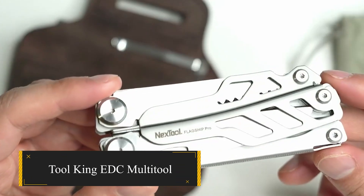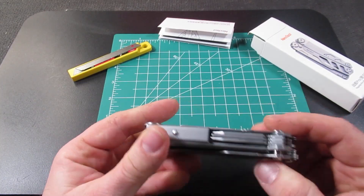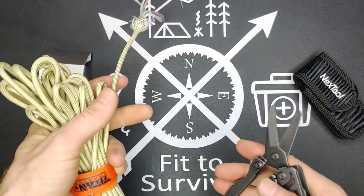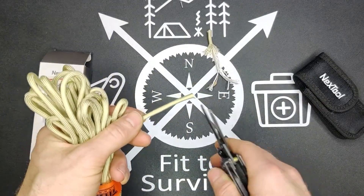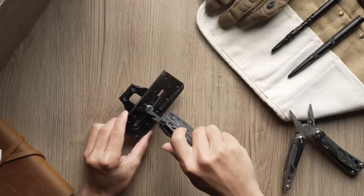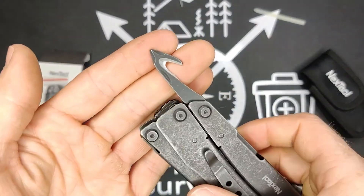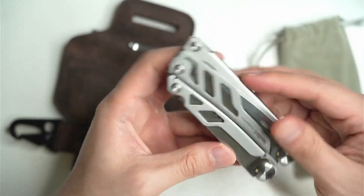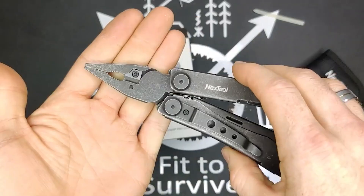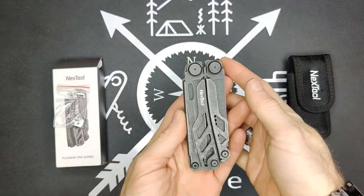Toolking EDC Multi-Tool — a multi-purpose tool kit that impresses with its seamless fusion of 16 tools. Its standout feature is the inclusion of large scissors, a market-first, ideal for emergency use. Whether you find yourself in a car crash, need a fire starter, or have a loose bike bolt, Toolking is the answer. Swiftly free yourself with the belt cutter and window breaker, call for help with the built-in alarm, ignite a fire instantly with the built-in fire starter, fix that loose bike bolt with the included screwdrivers, and take precise measurements with its measuring capabilities.